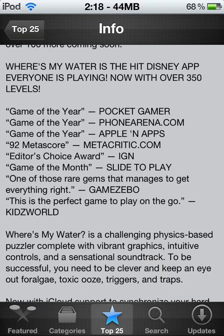Here are some top app reviewers. Here's IGN — they gave them the Editor's Choice Award. Slide to Play — game of the month. Kids World — perfect game to play on the go.